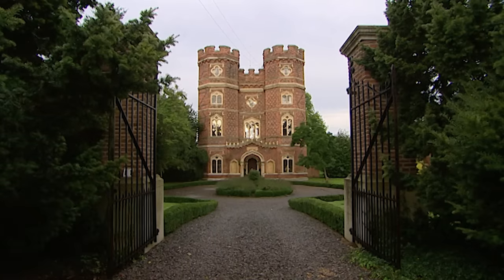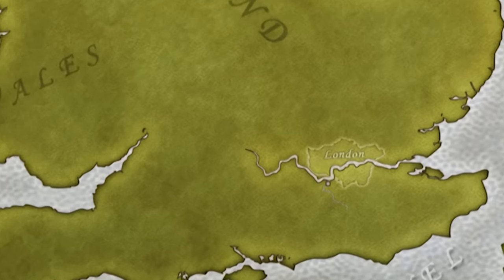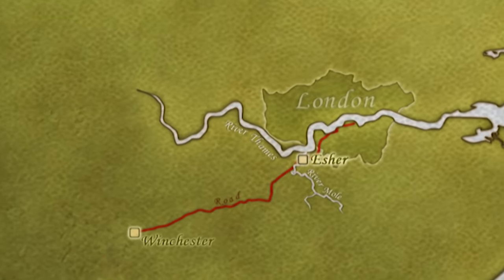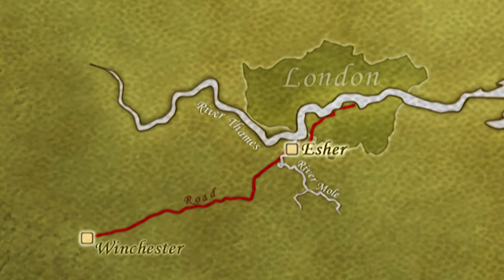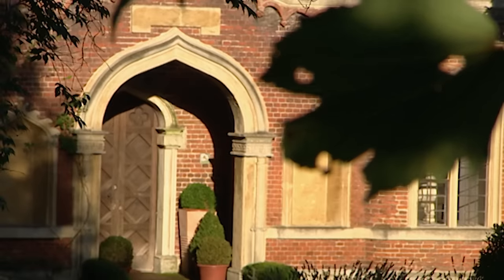Waynefleet Tower lies in Esher, in Surrey. In the medieval period, it would have been three days' ride from Winchester and a day's journey from London by land or riverboat. It's named after the powerful 15th-century bishop William Waynefleet, who built it at the height of the Wars of the Roses.